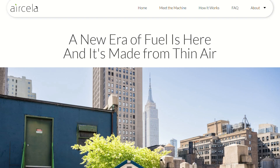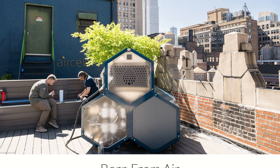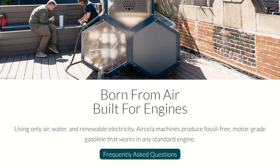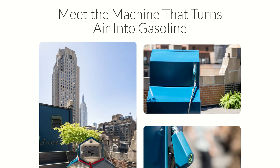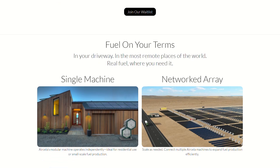Everyone's been asking me about this Air Cella thing that supposedly makes gasoline from literally nothing but air and water. Honestly, I thought this was going to be another startup BS story, but I actually dove deep and I'm kind of shook.